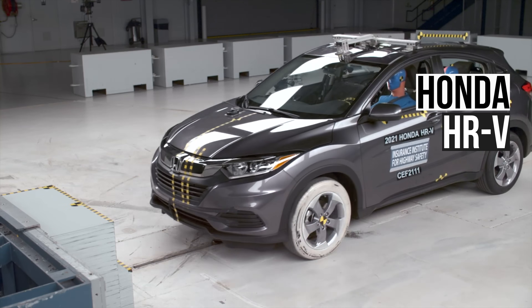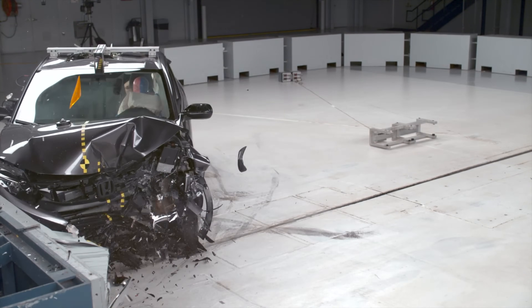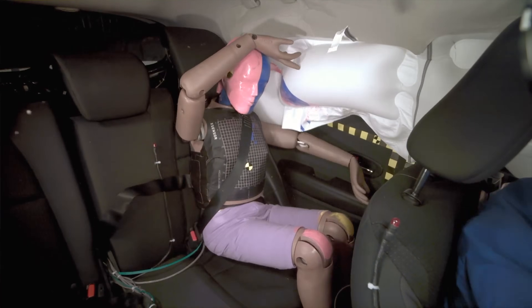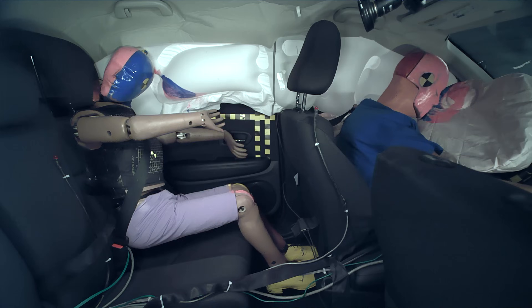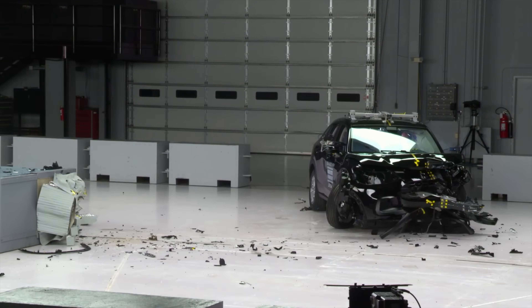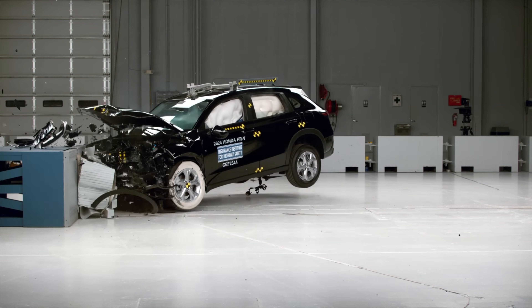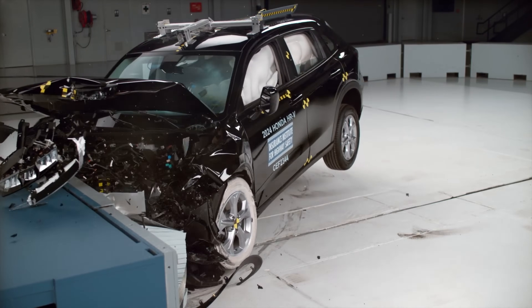The 2021 Honda HR-V performed poorly in the updated moderate overlap test. The rear seat dummy submarined under the lap belt, and also recorded an extremely high risk of injuries to the head, neck, and chest. All these issues were resolved when Honda redesigned the HR-V for the 2023 model year. The new HR-V now scores the highest rating of good in this test.